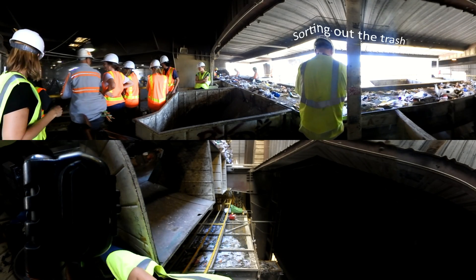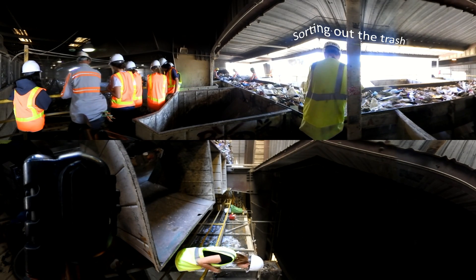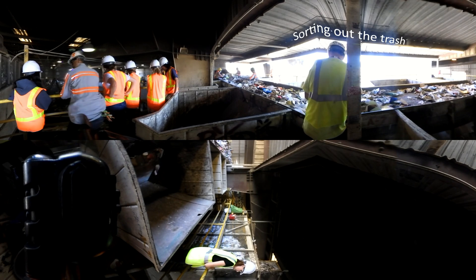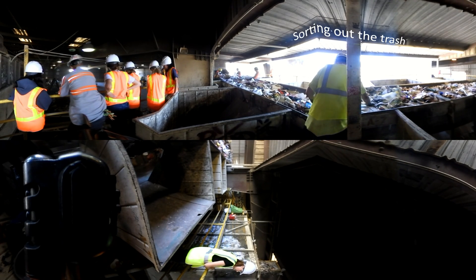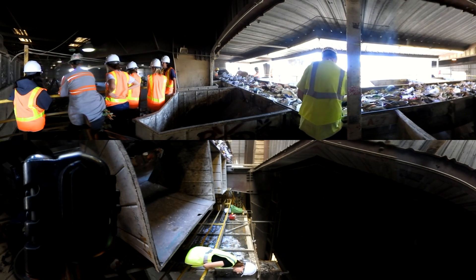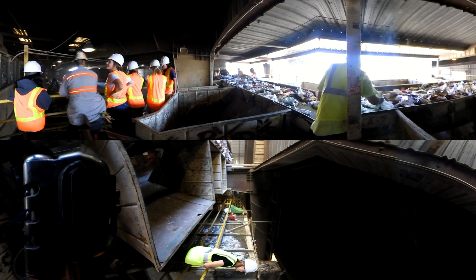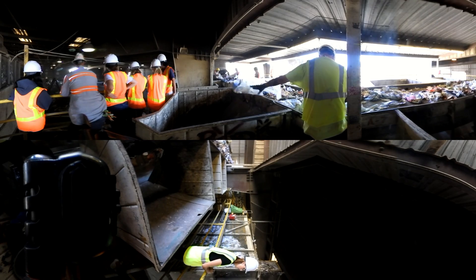To your right, you can see the workers sorting the trash out from the recycling. Sometimes people put things in their recycling bins that can cause injury or unsafe conditions to these workers. This is why it is so important to properly sort your recycling. By only recycling the proper items, we are showing respect and compassion to these workers. They are an important step in the recycling process, and we shouldn't make their jobs any harder than necessary.